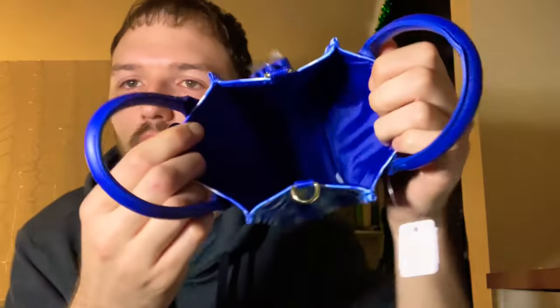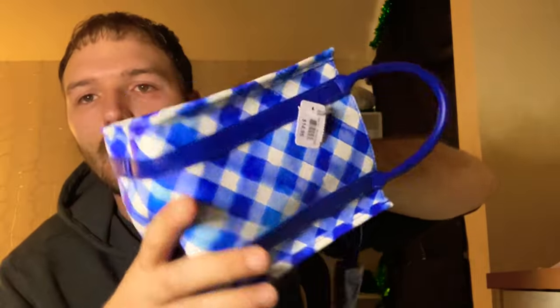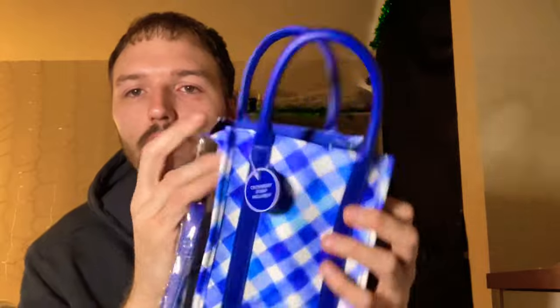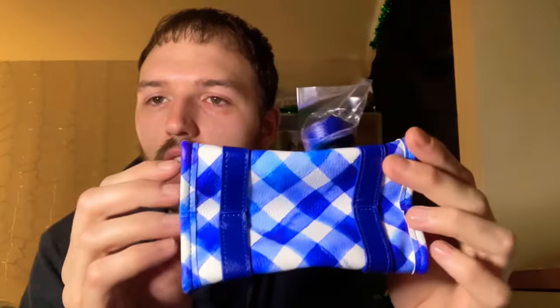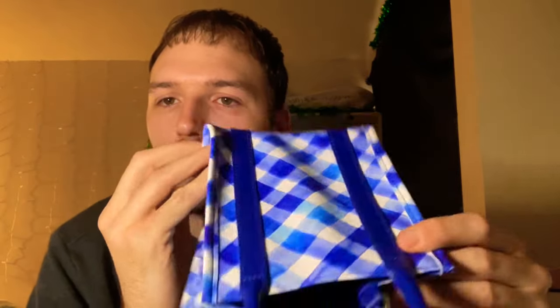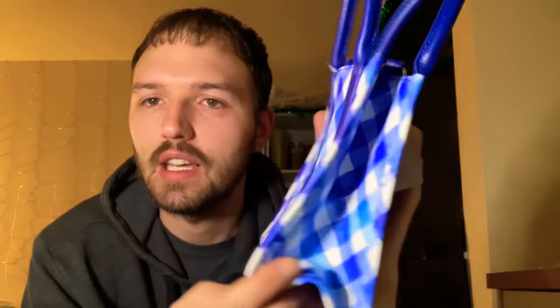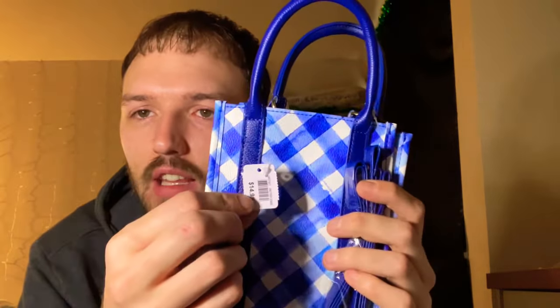When you open it up it has a lot of room inside — you can probably fit a lot in there for a shopping trip. It feels like it's made very well. It has a dark blue strap around the whole handbag, and it is the classic Bath & Body Works gingham color. For only $14.95 I think that's a great price, and anything you can get under $16.95 as a reward is an awesome deal.